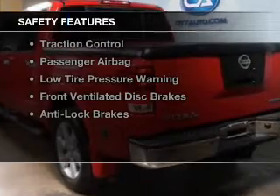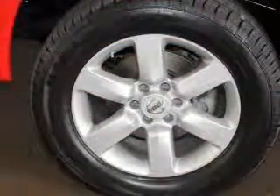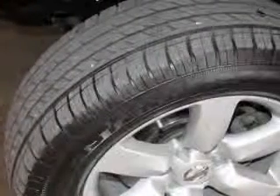Safety was made a priority with these features: traction control, a passenger airbag, low tire pressure warning, front ventilated disc brakes, and anti-lock brakes.